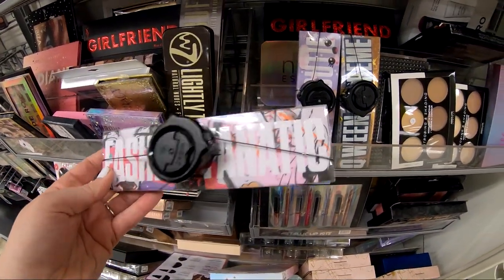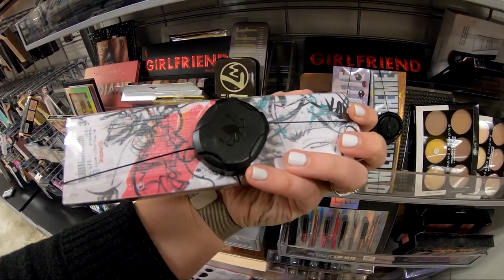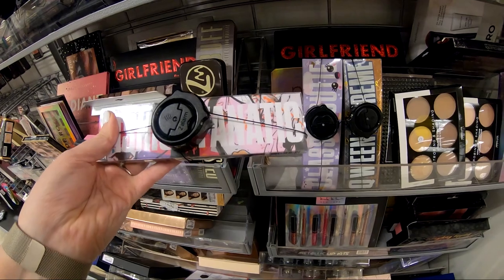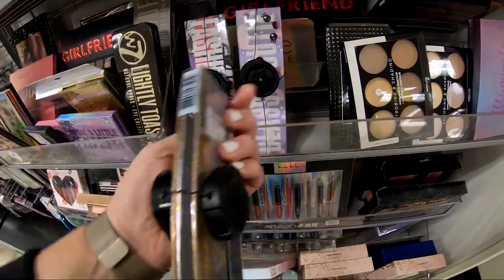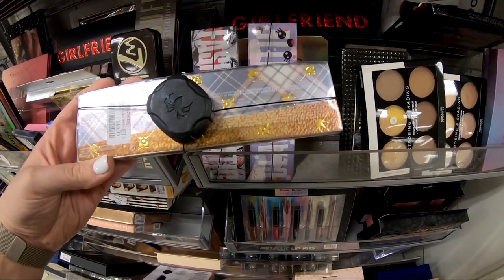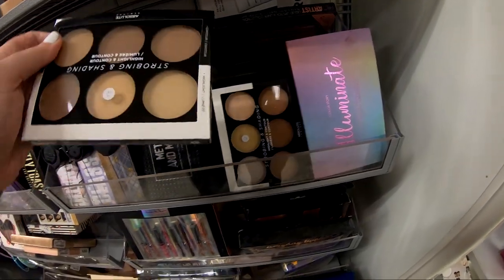They also had these MAC eyeshadow palettes. The Fashion Fanatic one runs for $41 on MAC's website, and they had it for $19.99 here at TJ Maxx. This one wasn't as great of a deal though — this one is called the Queen Supreme, and that's $23 on MAC's website, and they have it for $19.99 here at TJ Maxx.